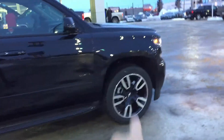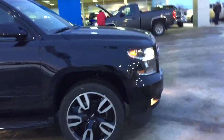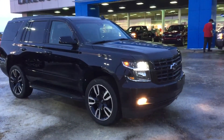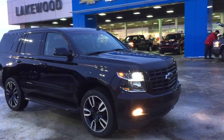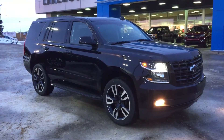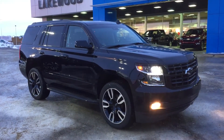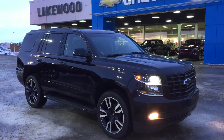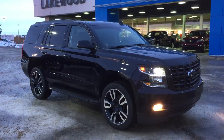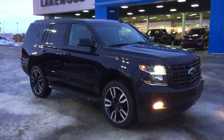Overall, this is a very sinister, very aggressive-looking Tahoe with everything blacked out in gloss black, except for the wheels and a little bit of chrome. Hope you enjoyed this video. If you have any questions, comment down below or come down — our team is more than happy to answer your questions and set you up on a test drive. Thank you for watching.